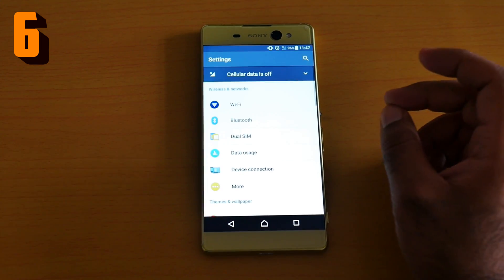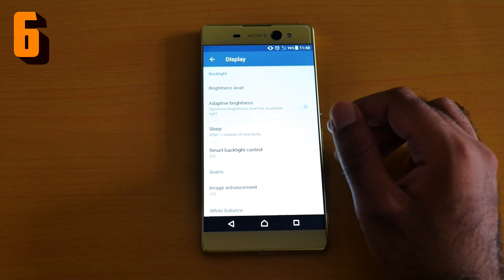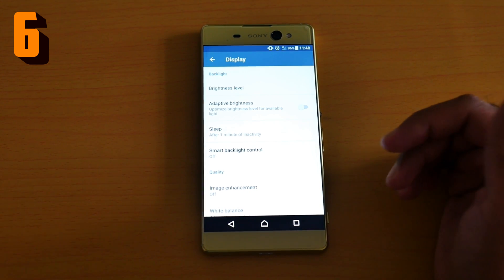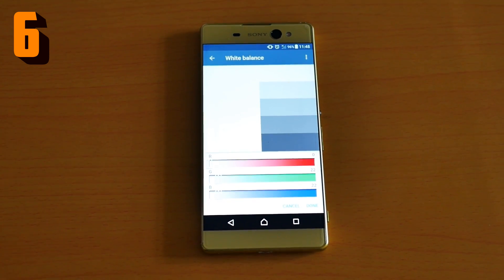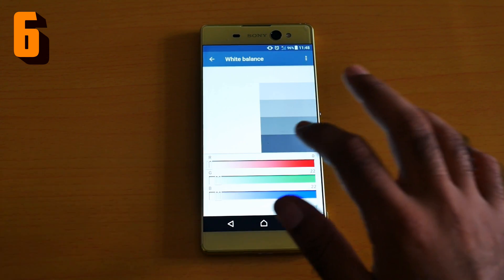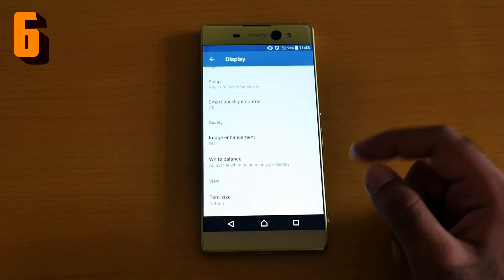Number six is white balance. Go to Settings, then Display. The Sony Xperia XA Ultra display is better than a lot of phones. Once you're in Display, go to White Balance. Now you have entire control over the display — I can adjust the color however I want. I have total control over how the color represents itself. Amazing feature.